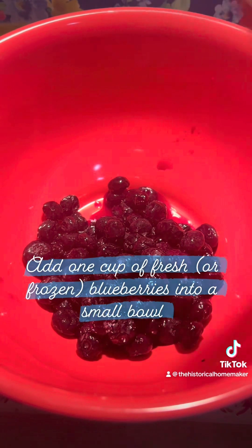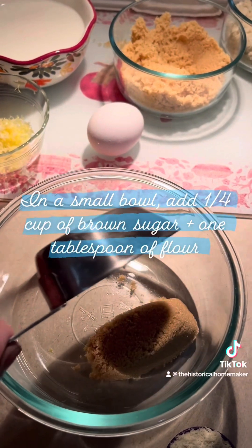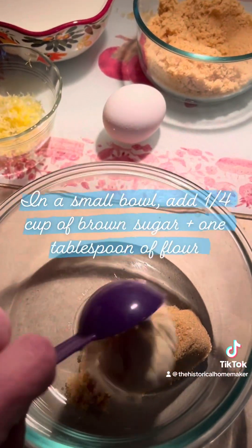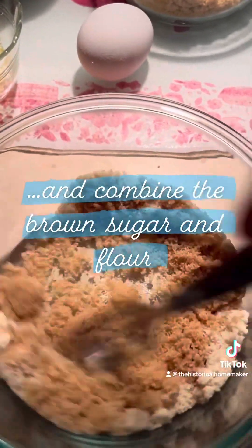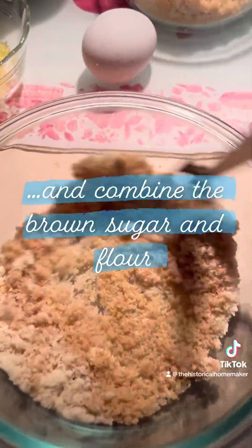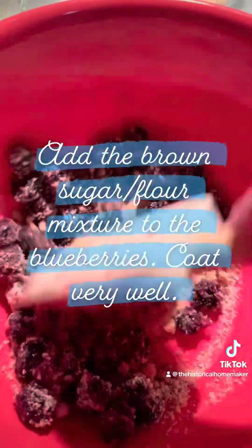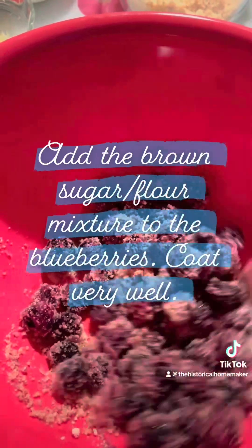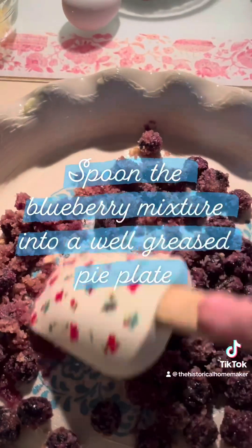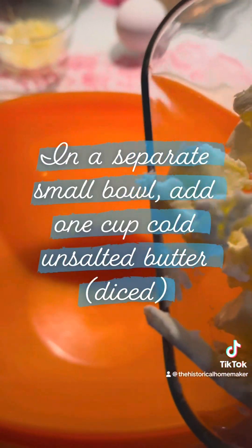To make blueberry pudding, add one cup of fresh or frozen berries into a small bowl. In a separate bowl, add one-fourth cup of brown sugar and one tablespoon of flour and combine. Add the brown sugar and flour mixture to the blueberries and coat very well. Spoon the blueberry mixture into a well-greased pie plate.